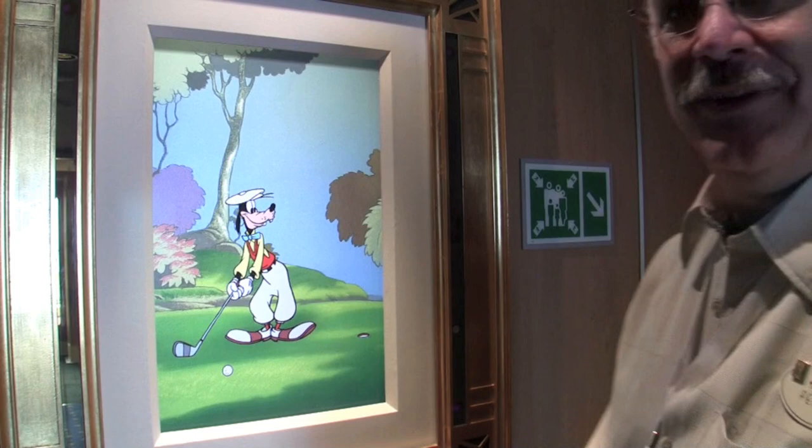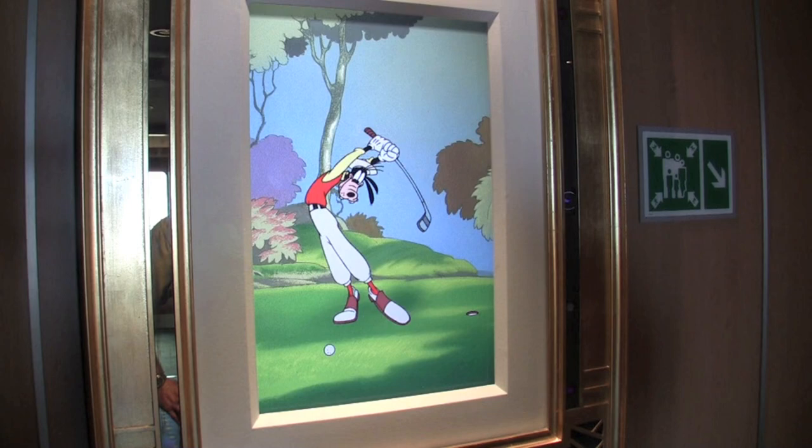Show us how this piece of enchanted art works — we're obviously on the sports deck, everything is themed very well to Goofy and his sports, so it's appropriate that we find a picture of Goofy golfing here. Our guests are normally just going to walk and stand in front of the artwork, and they're going to probably take a look at it, and within a few seconds it comes to life.